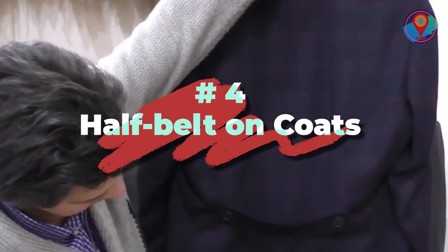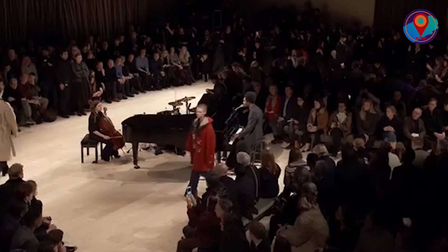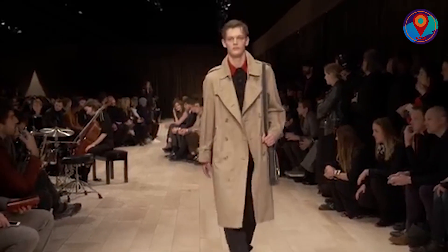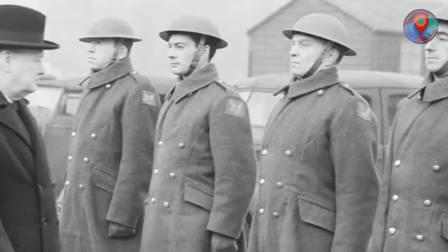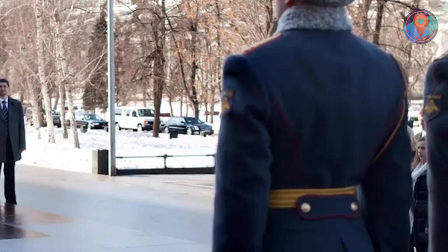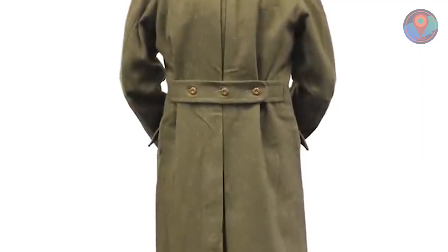Number 4: Half Belt on Coats. Here's another sartorial feature that has eventually become a fashion statement but actually had a more practical use back in the day — the half belts on our coats and jackets. While they sure make our bodies look slimmer, they used to serve a utilitarian purpose for military men. Because soldiers often used their oversized jackets as blankets at nighttime, the half belt was made to gather the extra material and hold it in place so soldiers could walk freely during the day.